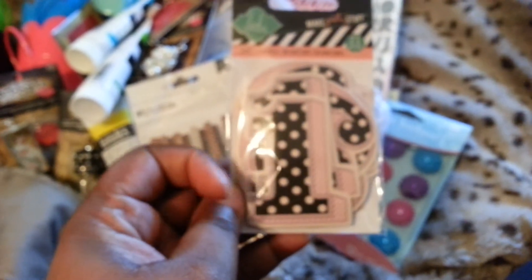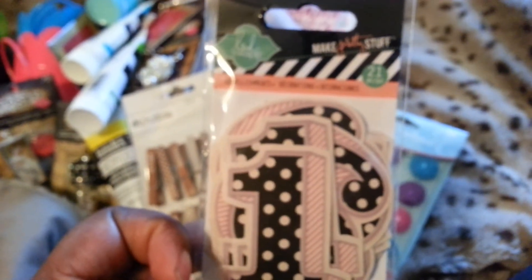My next haul is from Joann's, and all I got from there was basically all the new Heidi Swapp stuff they have. From her Make Pretty Stuff line, I got these cute number stickers — it's a black and pink polka dot with a red stripe on the side. I got two of the numbers, and I got this one in the pink.